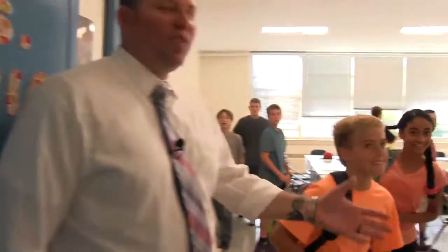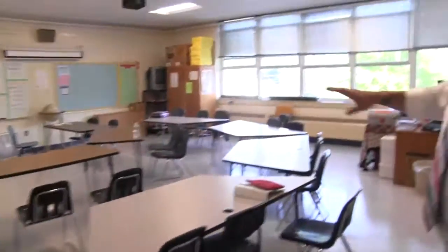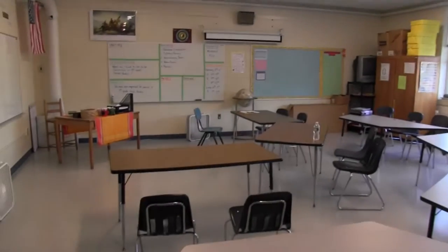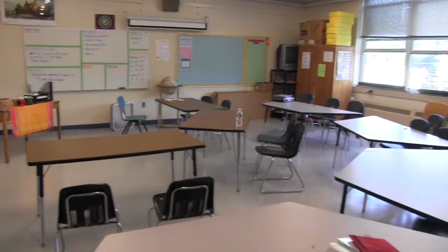We'll say hi to Miss Sylvia. She's in a new room — she moved up with eighth grade. Come into Miss Perk's room. This classroom was redone over the summer as well with new ceiling, new lighting, new flooring. Asbestos was taken out of this classroom as well as the room that Miss Sylvia is in now.